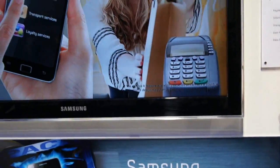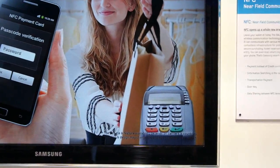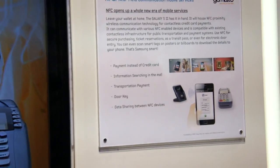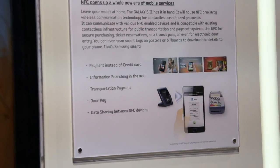It works like a data share with devices — like a door feature, transportation payment, and payment instead of the credit card.